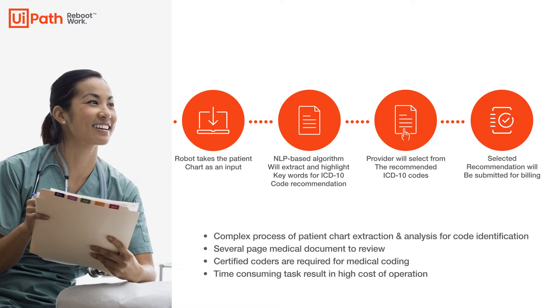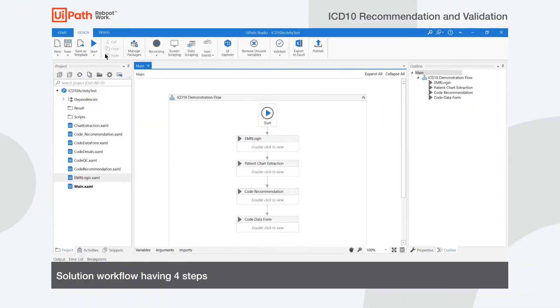Errors also occur when the coder fails to identify codes that are included in the documentation. This results in not submitting all the appropriate codes on the claim and therefore not receiving reimbursement because the codes were not billed. In this demonstration, you will observe how a medical coder with the help of a bot and natural language processing can more accurately code a claim faster than manually reading through the documentation.